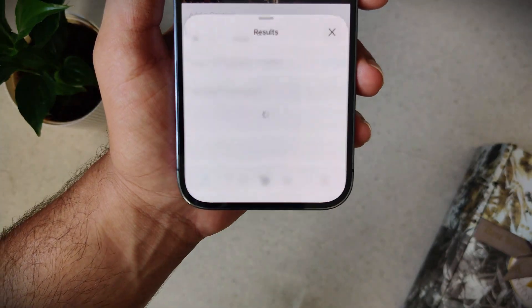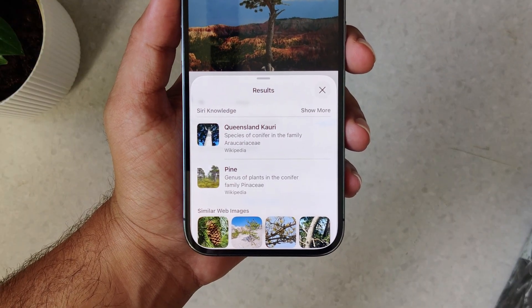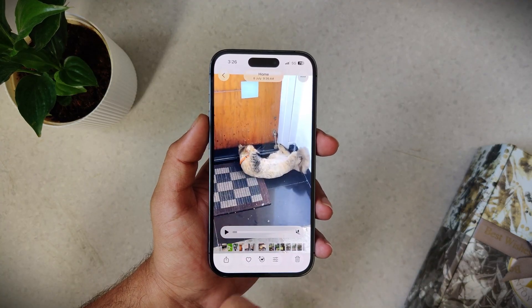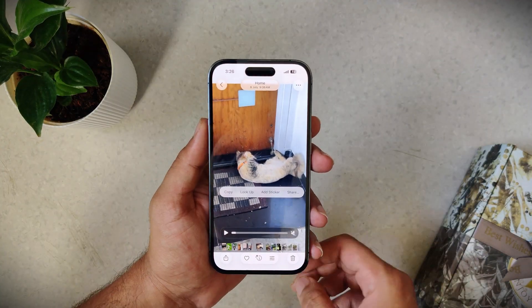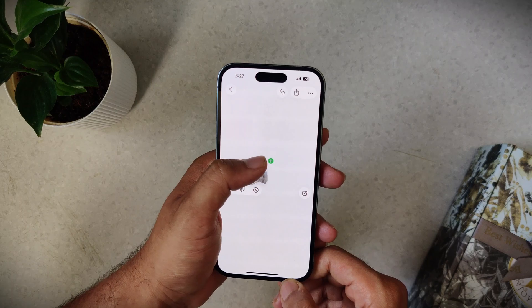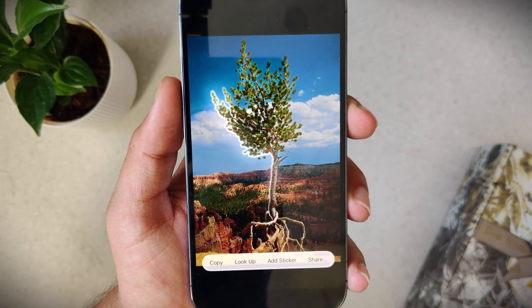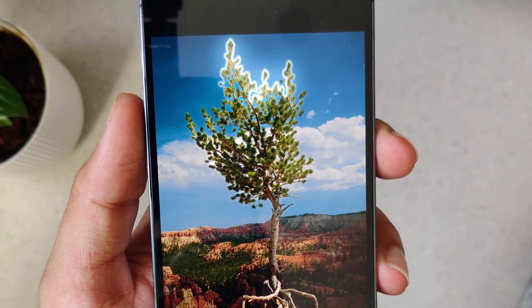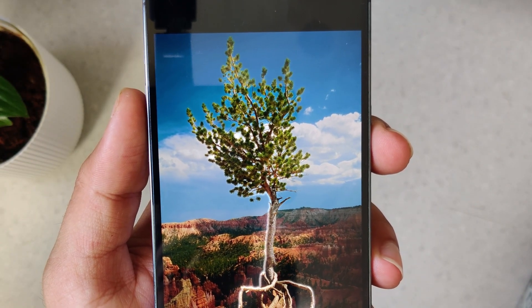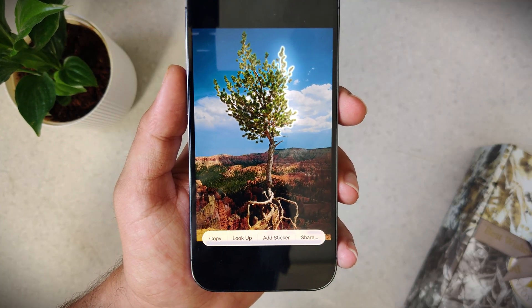On some subjects like plants, you'll get a lookup option to get information on the subject. It also works on videos — just hit pause and repeat the exact same process. You can even drag and drop the cutout directly to any app. No loss in quality, no limits — it's like an instant Photoshop and it works system-wide, especially on Apple apps. The only limitation is that subjects with finer edges like hair may not give the best results because it processes almost instantly.